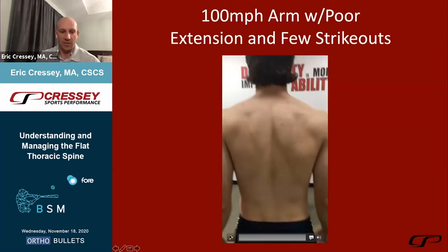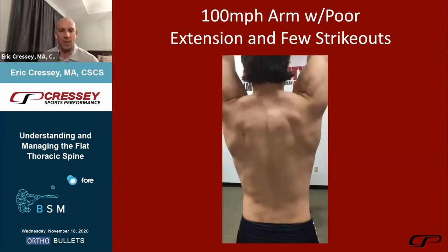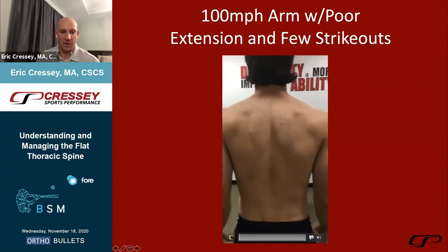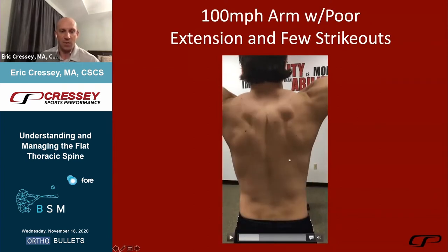This is an individual who threw a hundred miles an hour but didn't strike anybody out. You see a flat thoracic spine with shoulder blades aggressively pulling into retraction. When we slow it down and look at ball release, his shoulder blades actually haven't upwardly rotated at all to accommodate the position at true layback — I would define this as a military posture where everything is pulled back. Just as we expect scapular anterior tilt in an individual who is very kyphotic and rounded over, we may expect to see excessive retraction in an individual with a very flat thoracic spine.